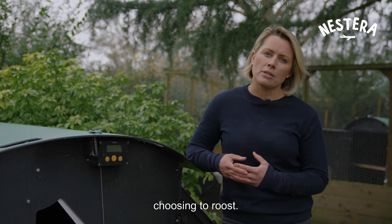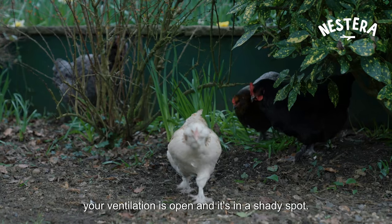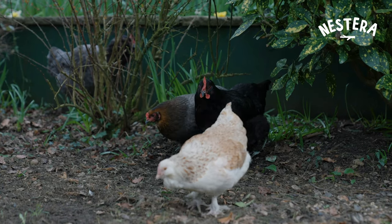Alternatively, it could be heat. If it's summer and they're choosing to roost outside in a tree or on the roof, it may be because the coop's too hot — so make sure your ventilation is open and it's in a shady spot.